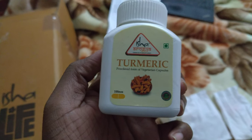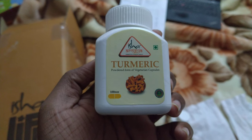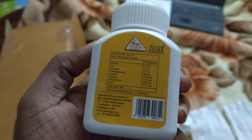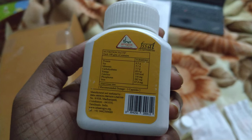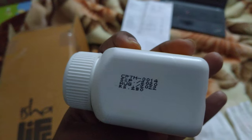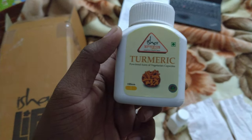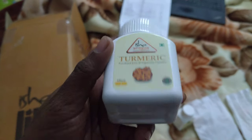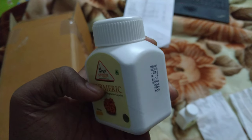This is turmeric powder in vegetarian capsules. I think this is 100 capsules. Recommended dosage is 2 capsules, which is worth 250 rupees. Sadhguru says that neem and turmeric should be eaten every day — it will do wonders for your colon, cleaning it up completely.